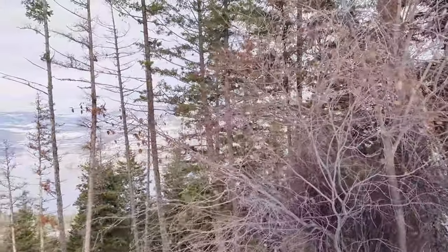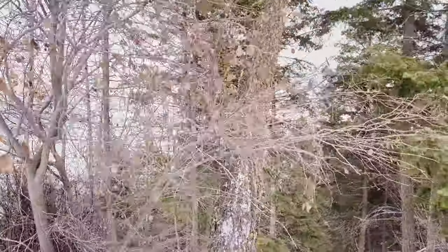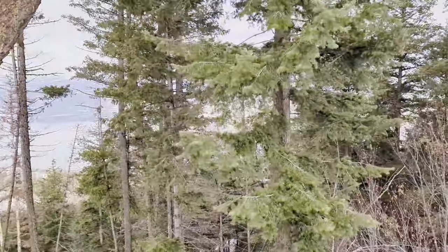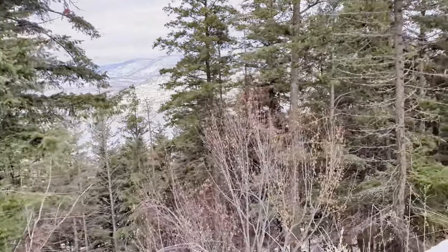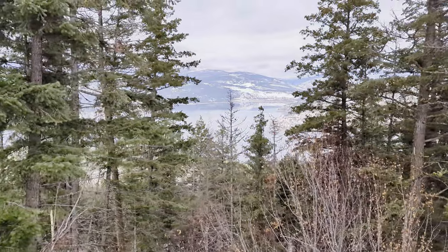Elevation: 280 feet in. Okay, so that's about 130 feet since going on that switchback and I'm still going up. 292 feet. Yeah, but you're getting these amazing views.